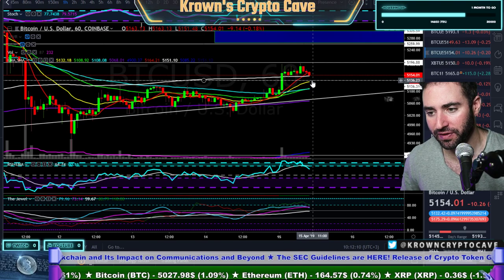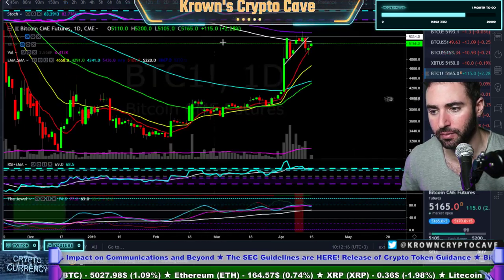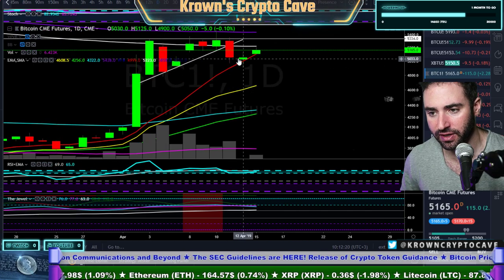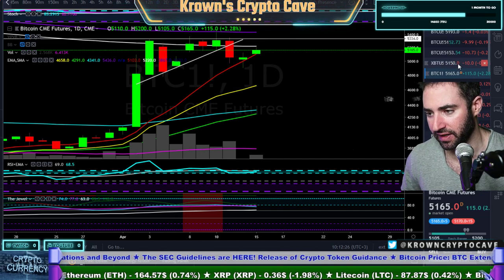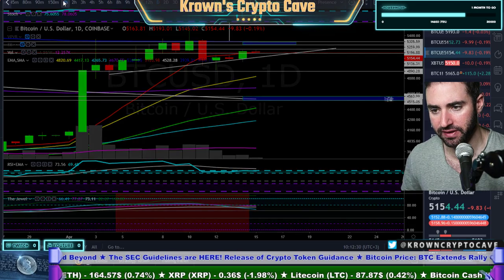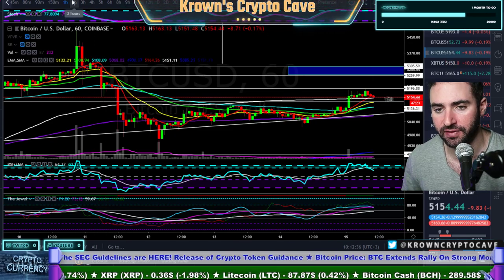If we do break 5130 support, I'd be looking for another move back down to about 5050, which would actually fill the gap on the CME coming in from last Friday. We do have a nice gap in price action down around there — CME closed at 5050 on Friday, reopening yesterday above that with the way spot is acting right now. That would probably be a nice bounce. I do like the confluences between that area. If Bitcoin comes back down to that support, it probably bounces off that area on first pass.